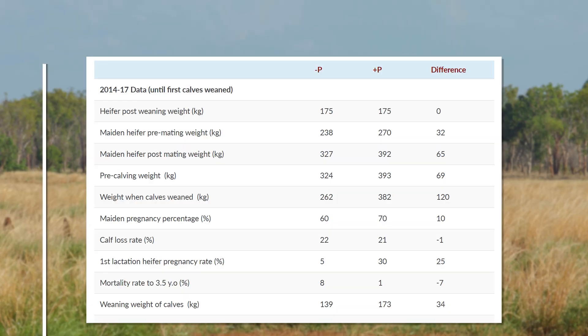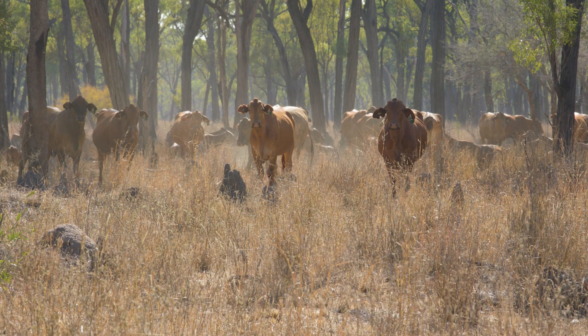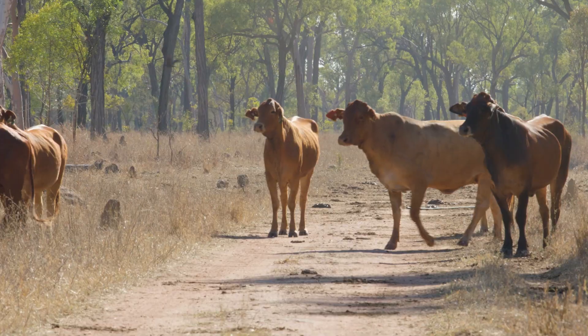The results from this work were really quite staggering. Essentially the Plus P treatment was doing really well — they looked great — and the other treatment was doing terribly. We saw higher growth rates in the Plus P heifers so that they were heavier during their maiden mating period, and that resulted in higher pregnancy rates.